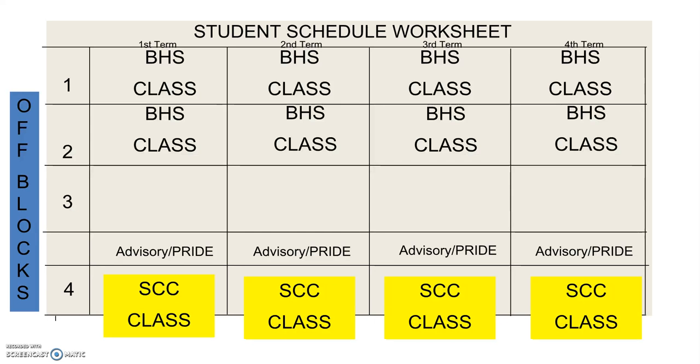If they have a Scott Community College class, it counts as one of their three required courses to be a full-time student. So they may have two classes at Bettendorf High School, a Scott Community College class, and an off block — meaning they're only on campus at Bettendorf High School for two classes a day.